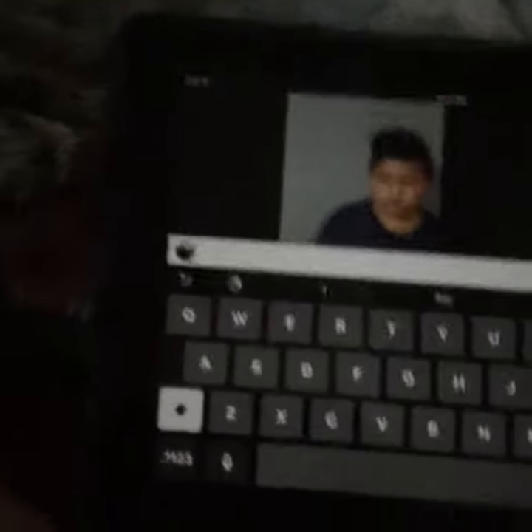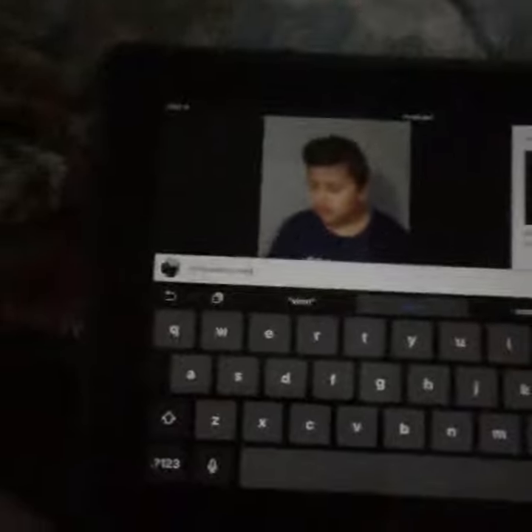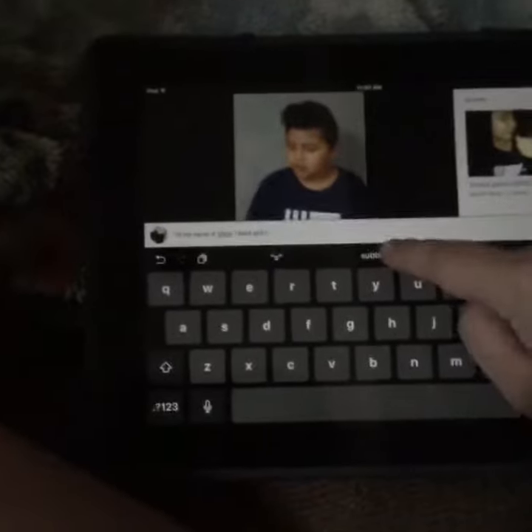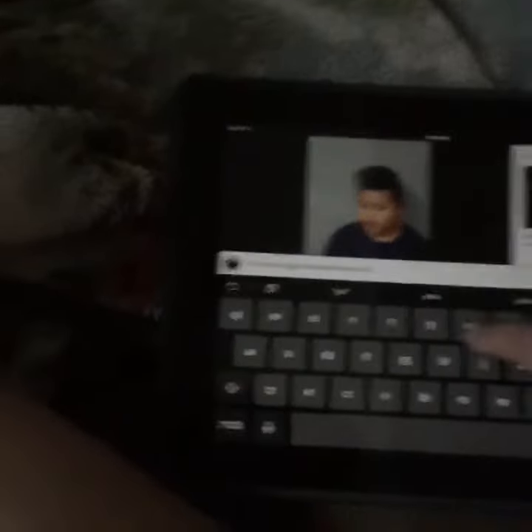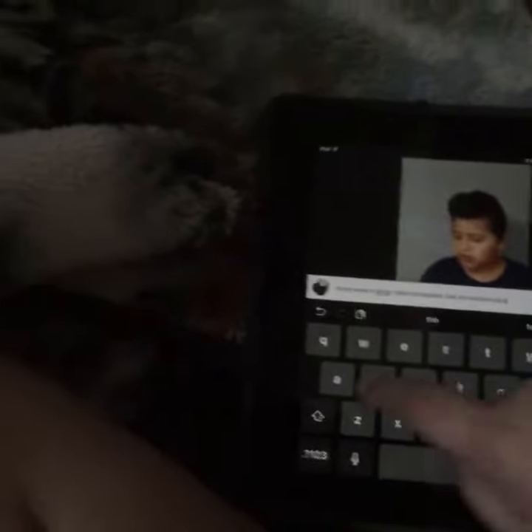You want to find some channels with no views — if they have no views that means they're a small channel, which is what you want. You go to their video, press the like button, subscribe, and then comment something like: 'Hi, my name is [name], I liked and subbed — can you please sub back?'